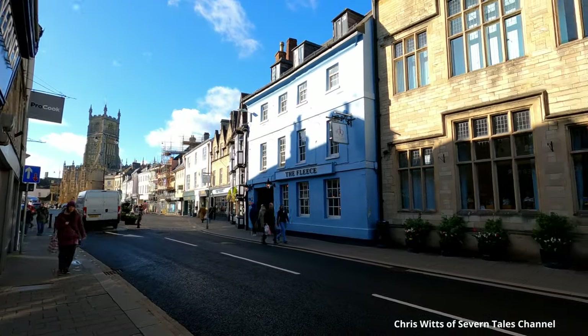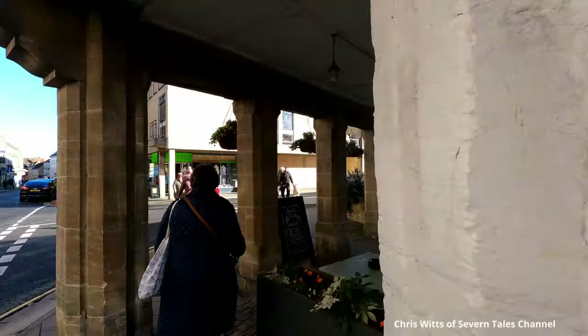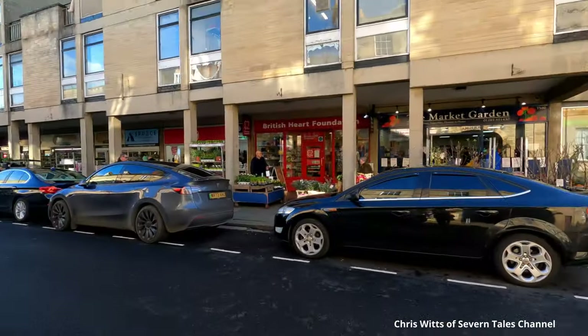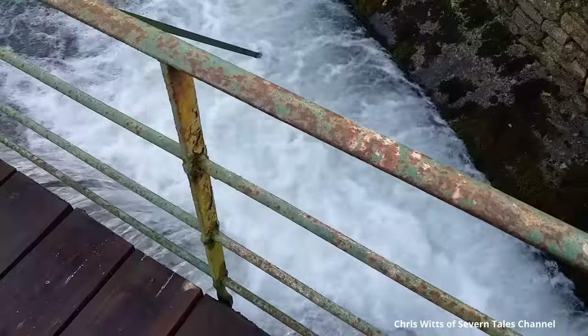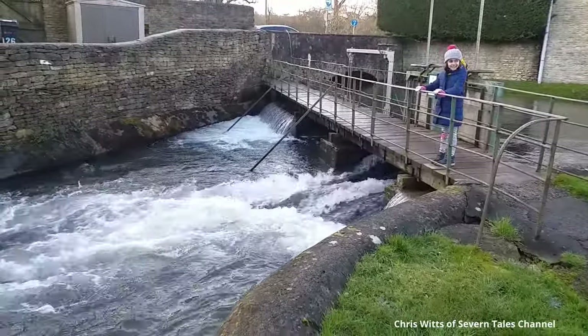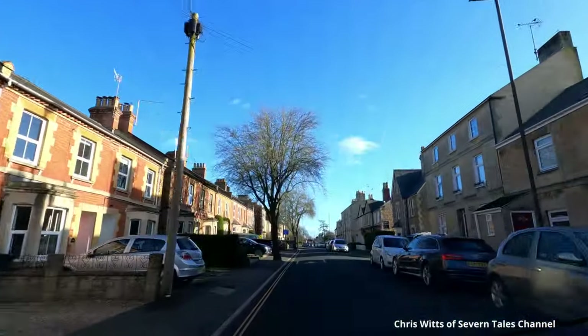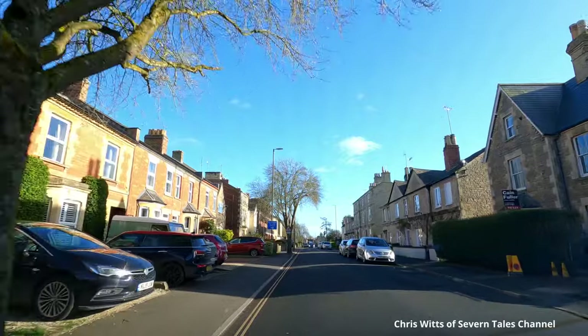Time to head back to the car. Unfortunately we couldn't find the car park where we had left it — there are so many car parks in the town. On the way back we crossed the River Churn, running high after so much rain. Hooray! We find the car park and car and are soon heading back home.